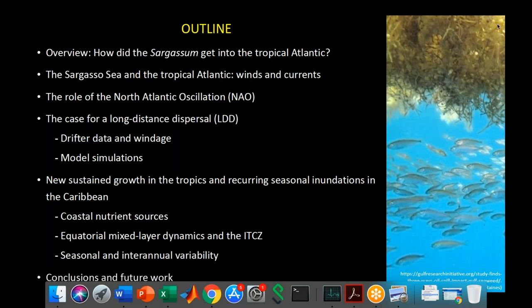The talk will cover the role of the North Atlantic Oscillation, the case for long-distance dispersal, drifter data and windage, and model simulations. Then we'll address new sustained growth in the tropics and recurring seasonal inundations in the Caribbean, including coastal nutrient sources, equatorial mixed layer dynamics and the ITCZ, and seasonal and interannual variability, followed by conclusions and future work.